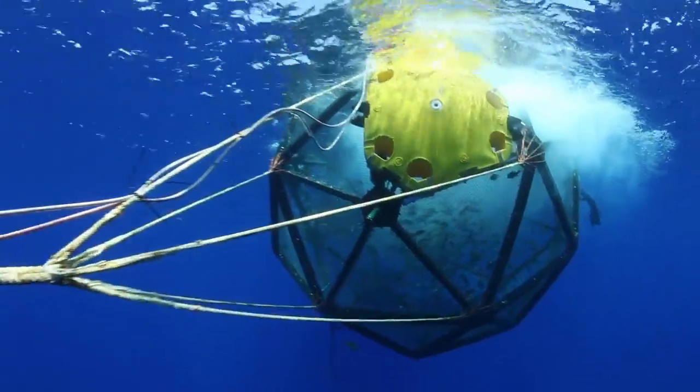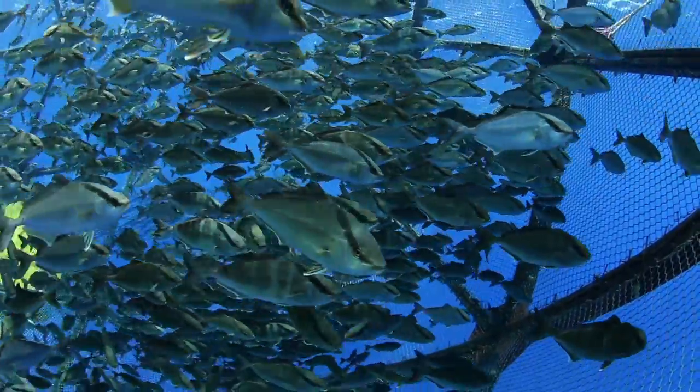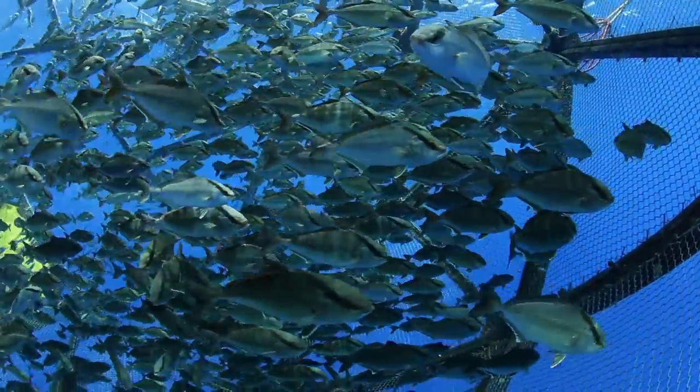We've now successfully stocked the aquapod with 2,000 Seriola rivoliana, which is the Latin name for the Kona Kampachi. It is tremendously exciting to be embarking on this great adventure.